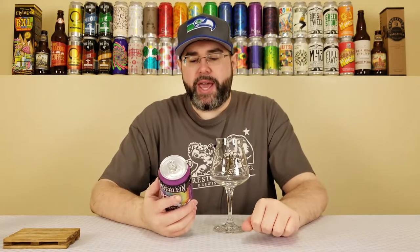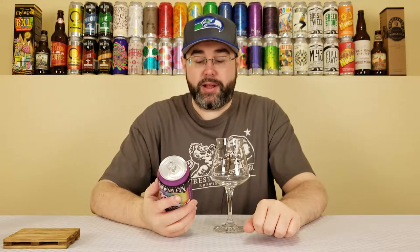Back for another beer review, and today I'm going to be reviewing a beer from Christian Moorlein Brewing out of Cincinnati, Ohio. This is their Big Hazy, which they're calling a New England style IPA.